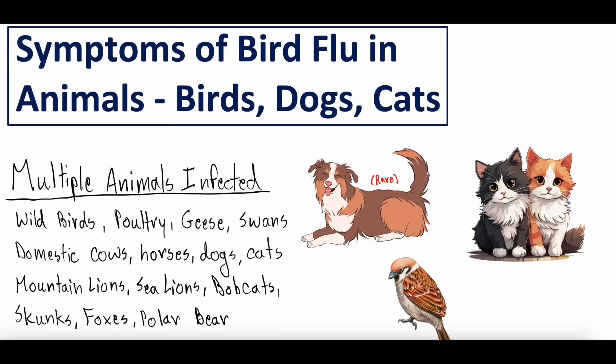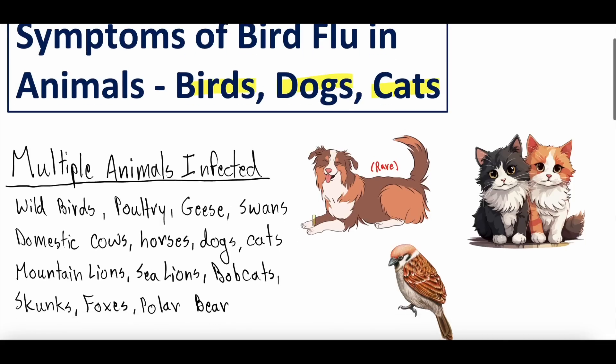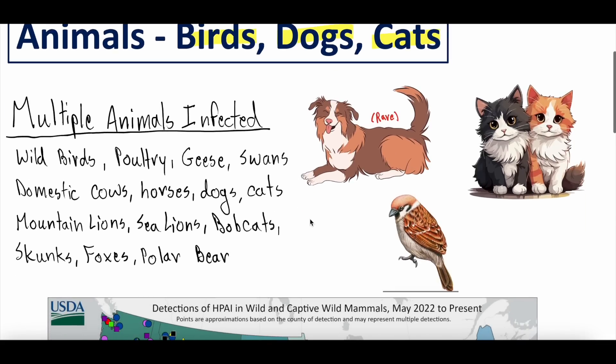So bird flu, H5N1 — symptoms in animals, particularly birds, dogs, and cats. To start, we wanted to go over what animals we've seen bird flu infection in. It starts with obvious things — it's called bird flu, and we've seen infections in birds: wild birds such as geese, swans, and ducks, as well as a lot of commercial poultry including chickens, both commercialized and backyard flocks. We then saw, back in early 2024, it jumped into domesticated cows.